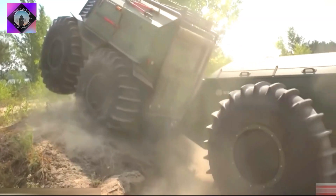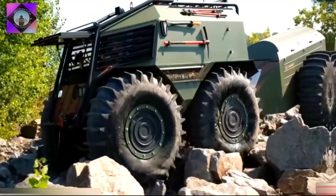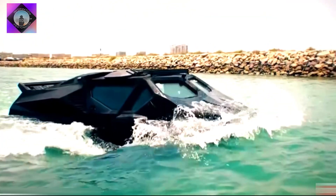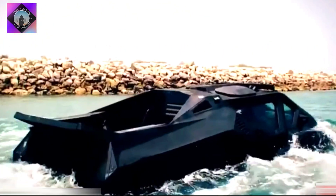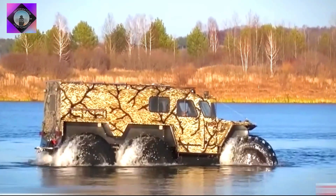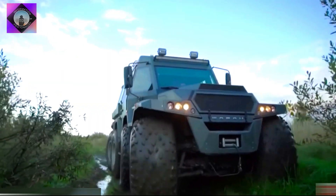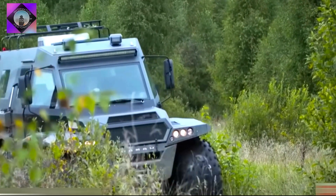Impressive amphibious vehicles of different types are designed to achieve high speed both on land and in the water, and can be used to cross extreme areas such as forests or frozen lakes. These are the five most amazing amphibious vehicles in the world.